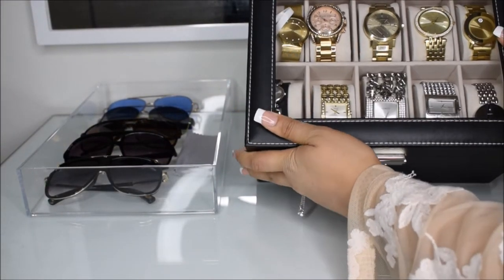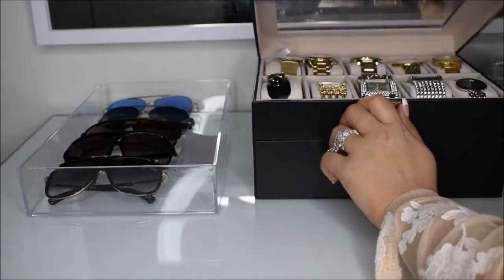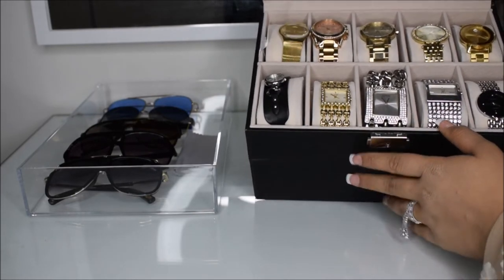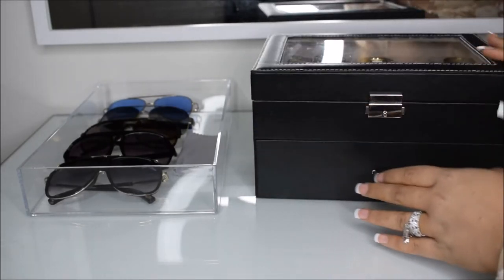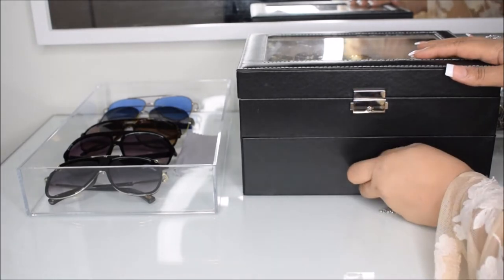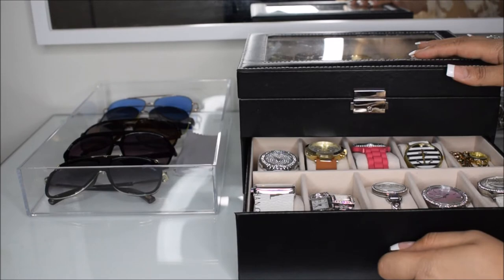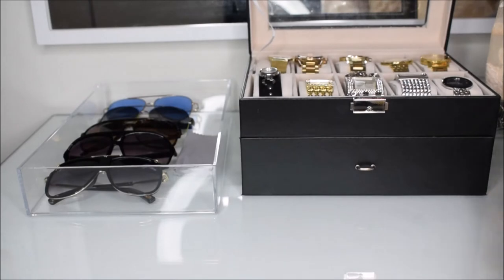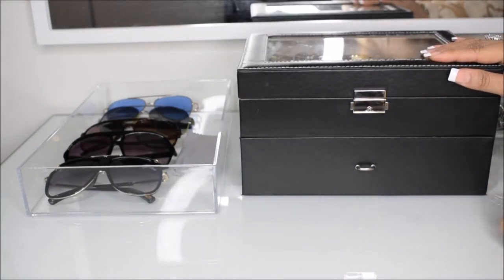This ring holder is from Forever 21. I also like to keep my watch case right on my dressing table so I have the option of choosing what I want to wear for the day. All my watches are in here — this is actually a 20-watch holder. I keep the ones I don't wear as often at the bottom and the ones I wear a lot up here.